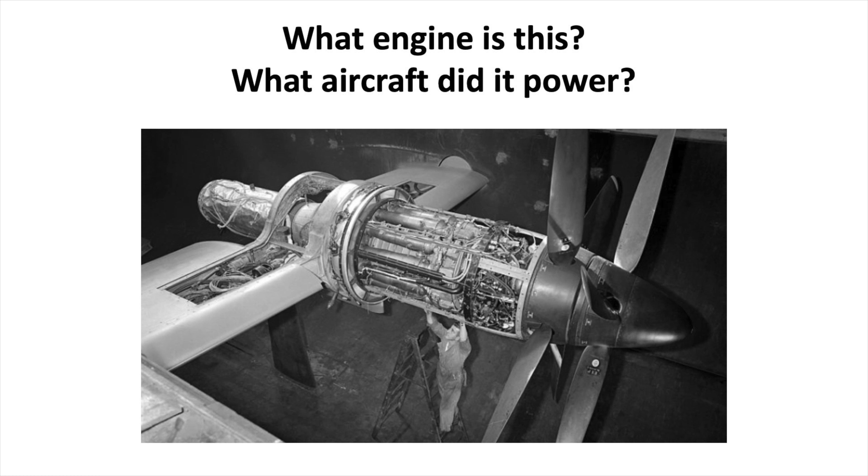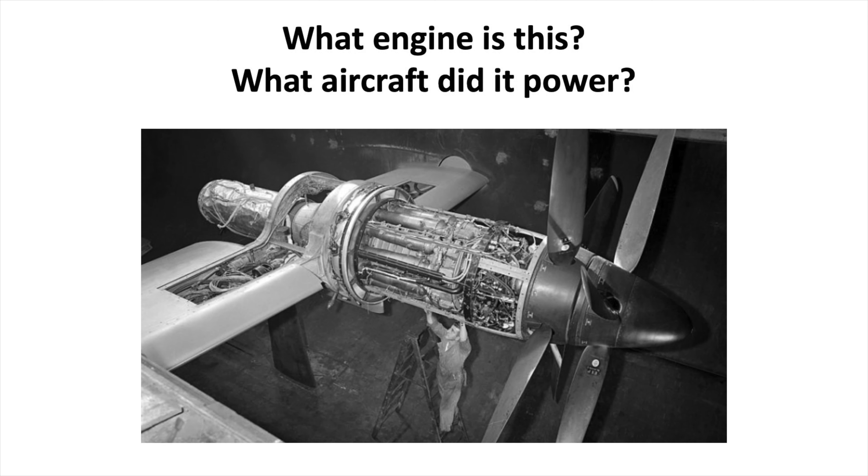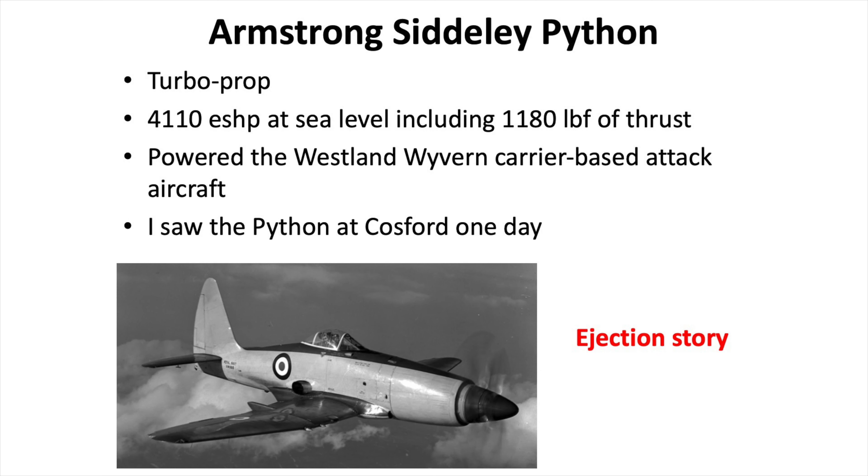Now I've got a couple of questions for you: what kind of engine is this and what aircraft did it power? The answer is that it's an Armstrong Siddeley Python, and it powered the Westland Wyvern carrier-based attack aircraft. The Wyvern first flew in the late 1940s, entered squadron service in the early 1950s, and did see combat in the Suez Crisis in 1956. The Python turboprop engine was quite powerful — just over 4,100 equivalent shaft horsepower, with 1,180 pounds of thrust from the jet exhaust. Early versions had a problem in that the high acceleration forces during catapult launch from carriers caused fuel starvation and engine flameout.